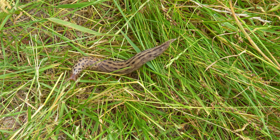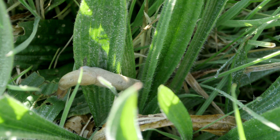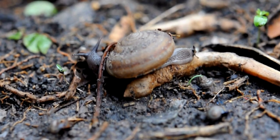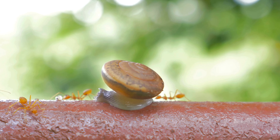Did you know that snails and slugs play an important role in ecosystems? Let's review their role in gardens and crops. Snails and slugs act as decomposers in garden and crop ecosystems. They consume decaying organic matter, such as fallen leaves, dead plants, and plant debris. By decomposing these materials, they help recycle nutrients and enrich the soil, which supports plant health and promotes more vigorous growth.